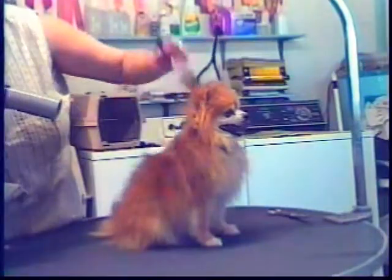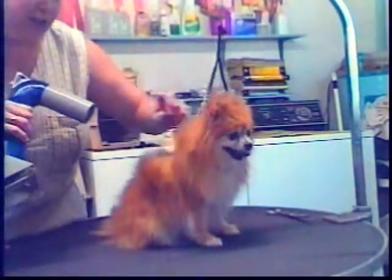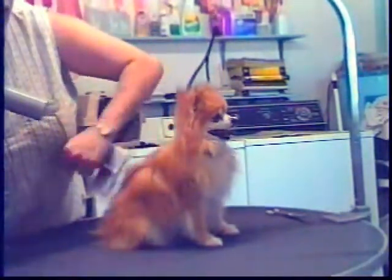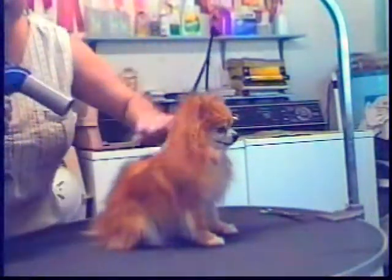I've only ever had one person that thought the dog was too fluffy, so people really like the dogs to look nice and clean and fluffy. A fluffy, clean dog will stay warmer in the wintertime, just like insulation in your attic.